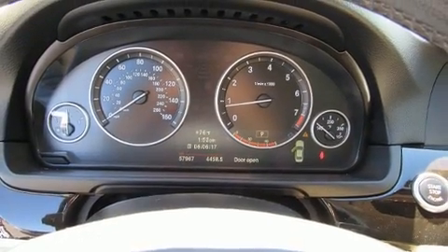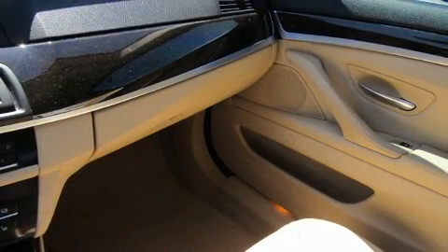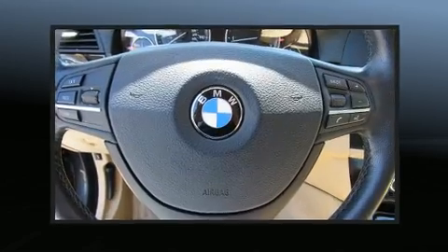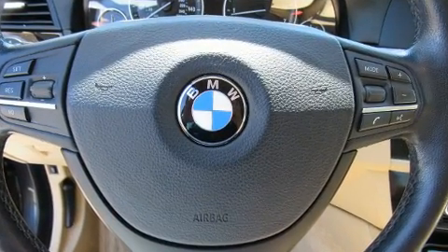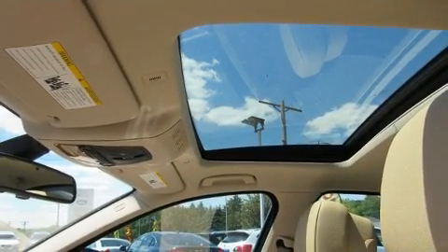For drivers who enjoy the natural environment, a power moonroof allows an infusion of fresh air. BMW ensures the safety and security of its passengers with equipment such as dual front impact airbags, brake assist, anti-whiplash front head restraints, ignition disabling, and an emergency communication system.